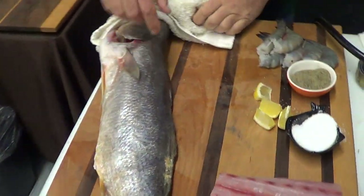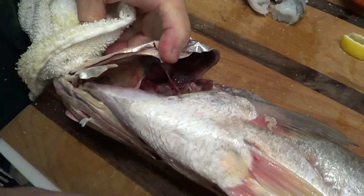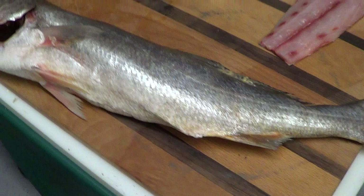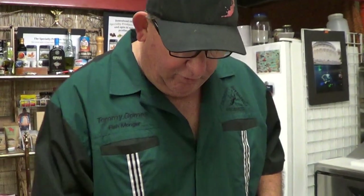The Corvina sea bass — as you can see, this is the yellow-mouthed Corvina. It's coming out of Baja. It's very nice. It's extremely reasonably priced. The price of this fish is very reasonable, especially at a pound and a half that you're getting today for the Farmer's Market.